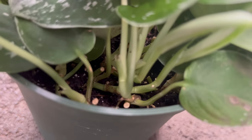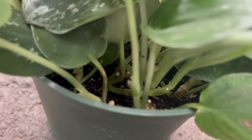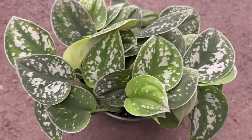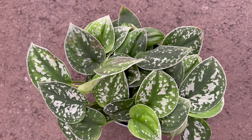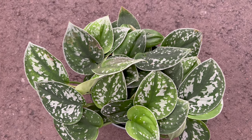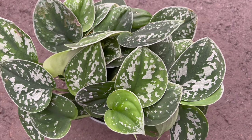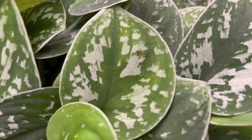Its adaptability to various conditions and forgiving nature make it an ideal choice for both novice and experienced plant enthusiasts. Thriving in indirect light, Cyndapsus pictus is a versatile plant that can tolerate lower light conditions but truly flourishes with moderate to bright indirect sunlight. Its soil should be kept consistently moist but not waterlogged. This adaptable plant can thrive in a range of indoor environments, making it an excellent choice for homes and offices.